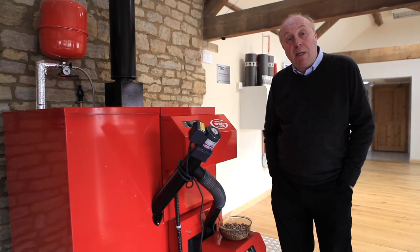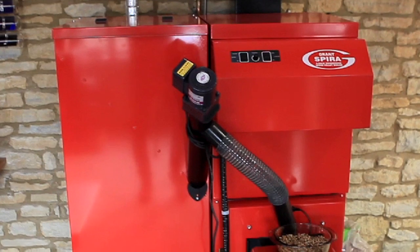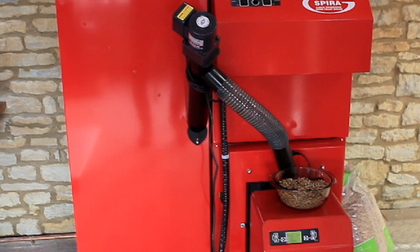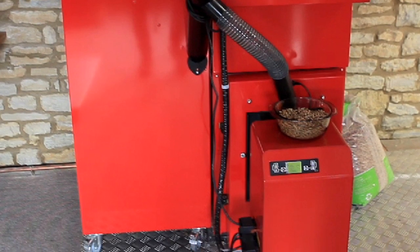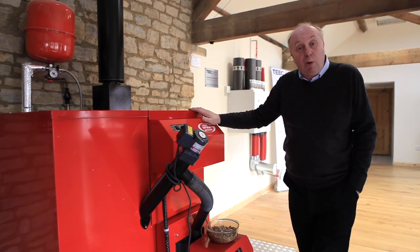We now have a wood biomass boiler, which is another type of renewable energy appliance. It relies on wood — as long as we keep planting and growing trees, it's sustainable. We'll have it as a fuel for the rest of our lifetimes. A biomass boiler, such as this wood pellet boiler,